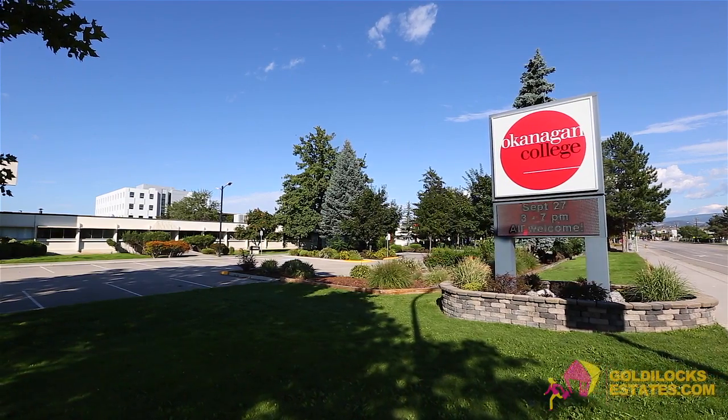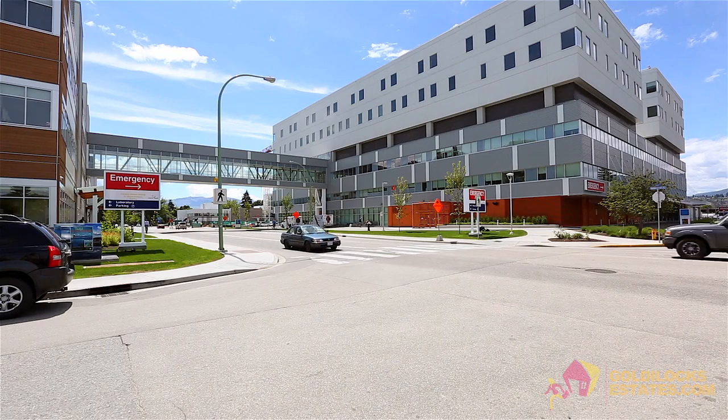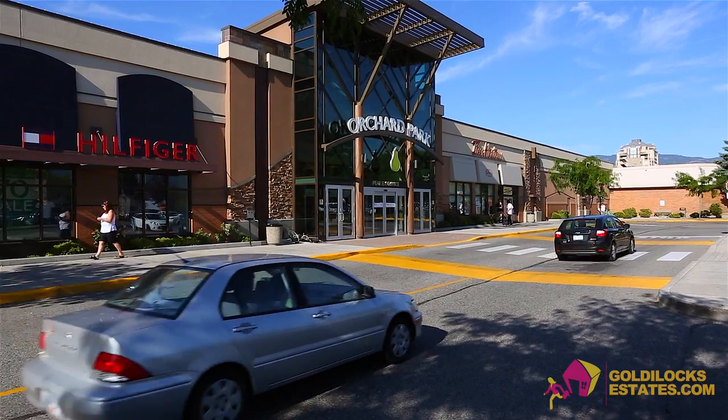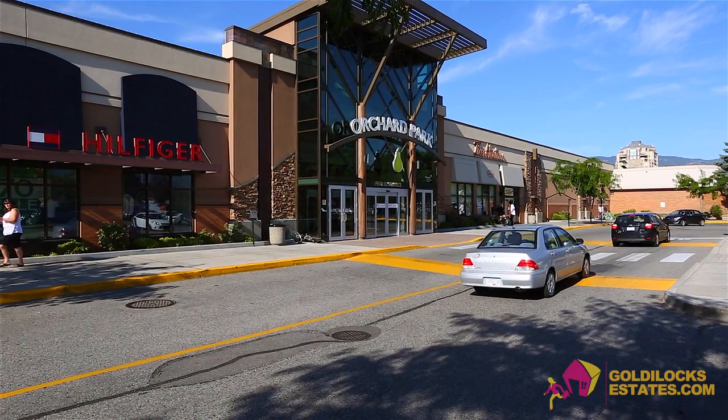You're close to schools including Okanagan College and just five kilometers from Kelowna General Hospital and three kilometers to Orchard Park Mall with over 170 brand name shops.